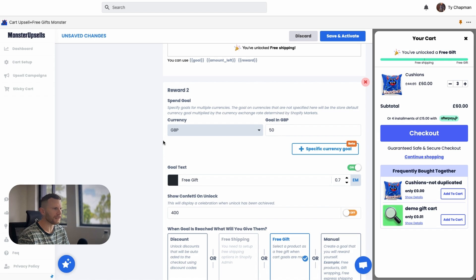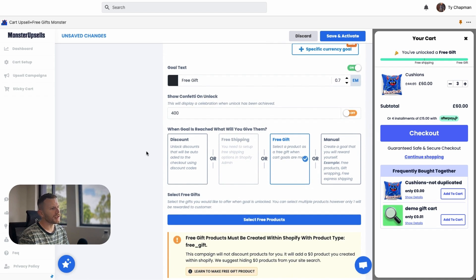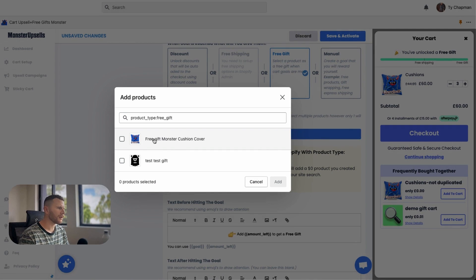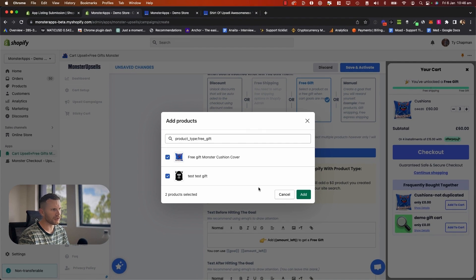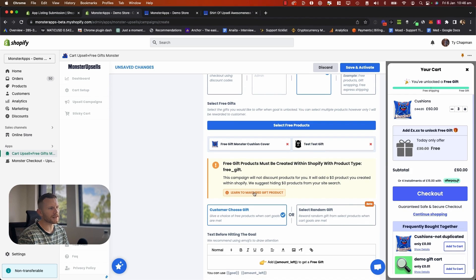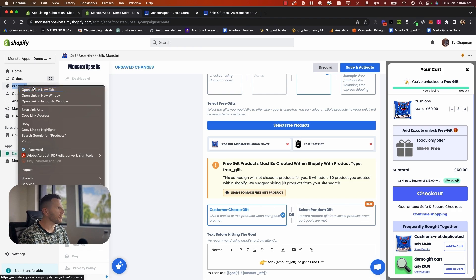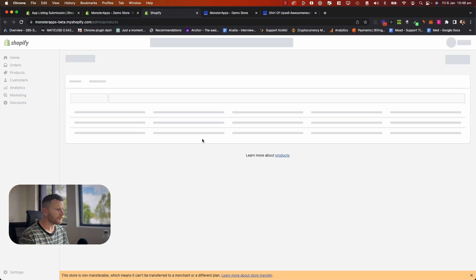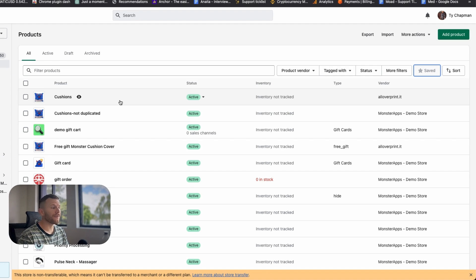This is where I get to select my free products. You do have to actually create these free gifting products within Shopify in your products section — I'm going to teach you how to do that right now. If you need to revisit this, you can click this button here and it's got a quick tutorial on how to create free gifting products. It's pretty easy to create a gift product — just open up your products section.